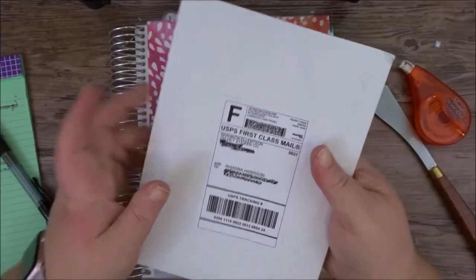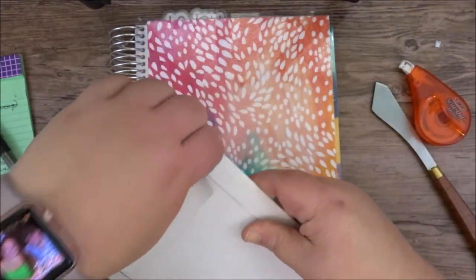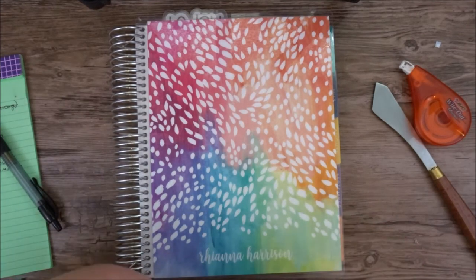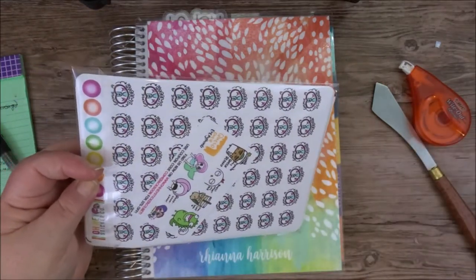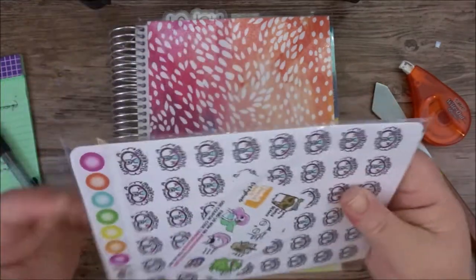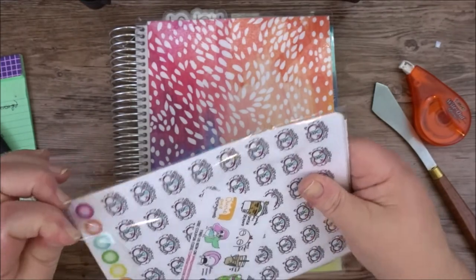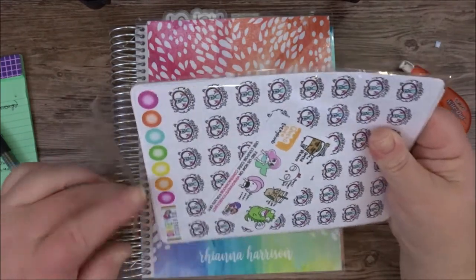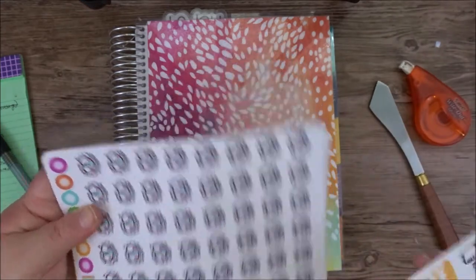So this is an Oh Hey Sticker Co. sticker haul. It's been a long time since I've done a sticker haul. I thought I would turn on the camera and just give y'all a little something something this Sunday morning. I am a part of her PR team, so down below there will be a coupon code for you to use for your own order for 15% off. So let's just take a look.